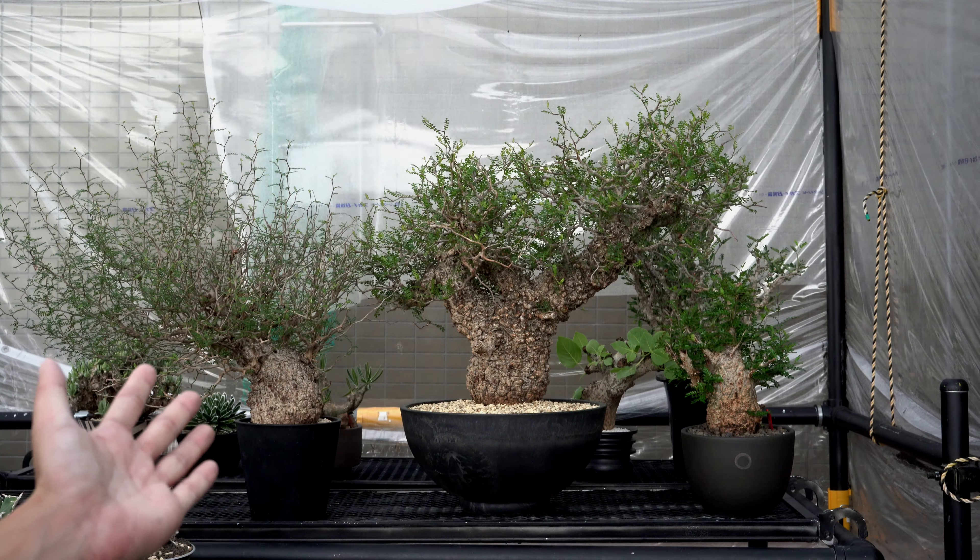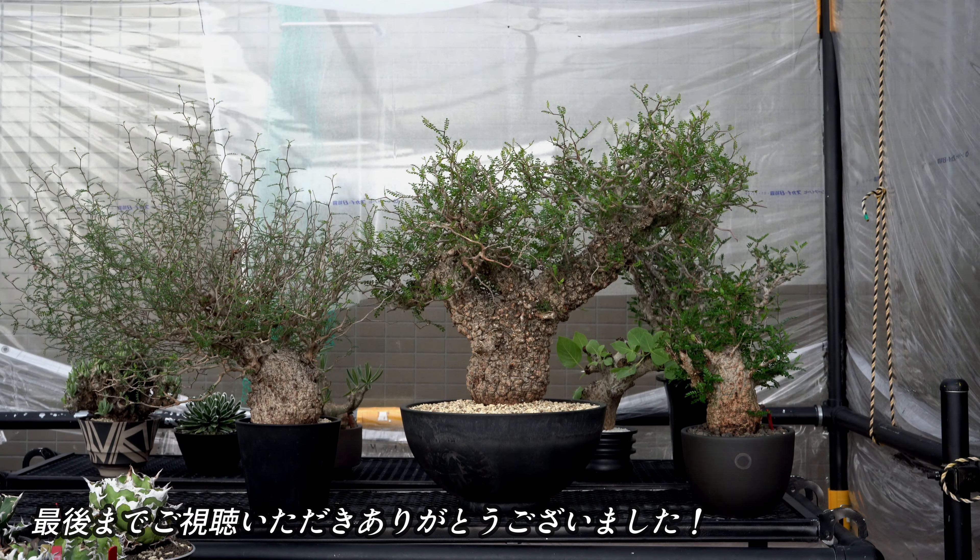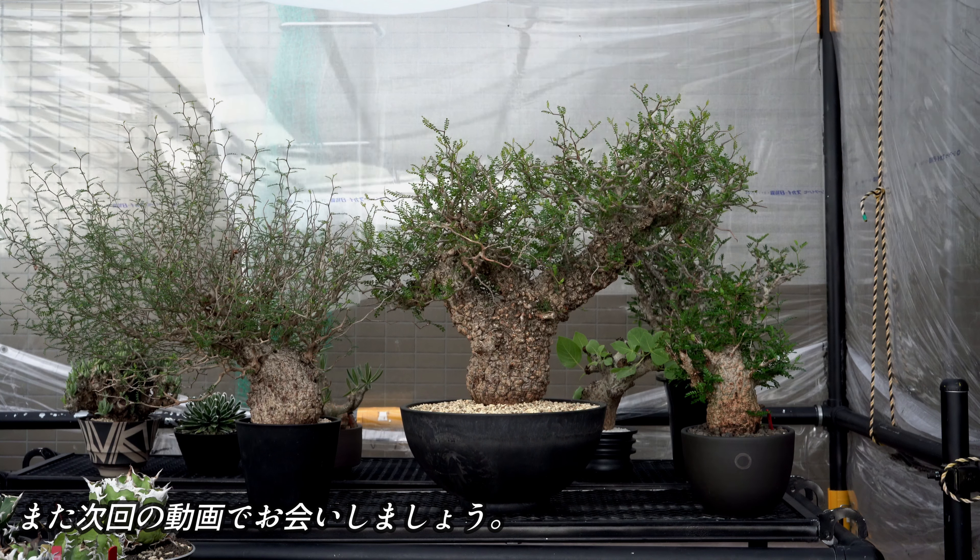この動画が参考になったと思ってくださった方は、高評価、チャンネル登録をお願いいたします。最後までご視聴いただきありがとうございました。また次回の動画でお会いしましょう。